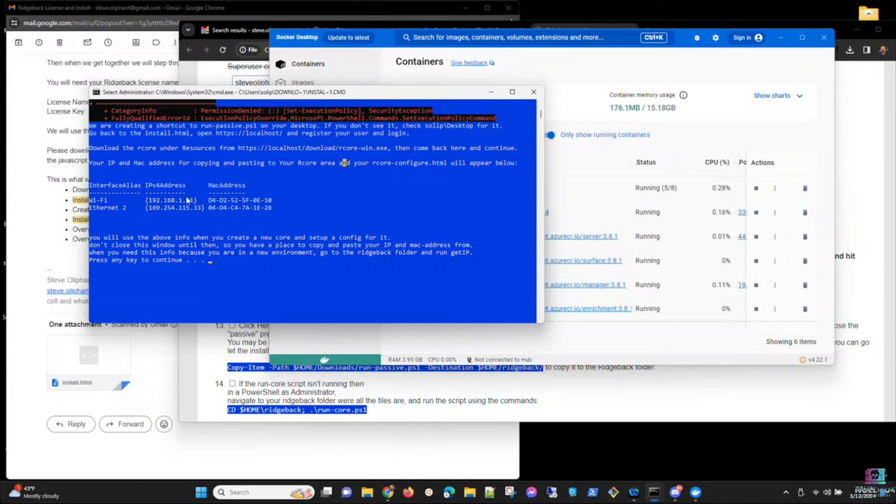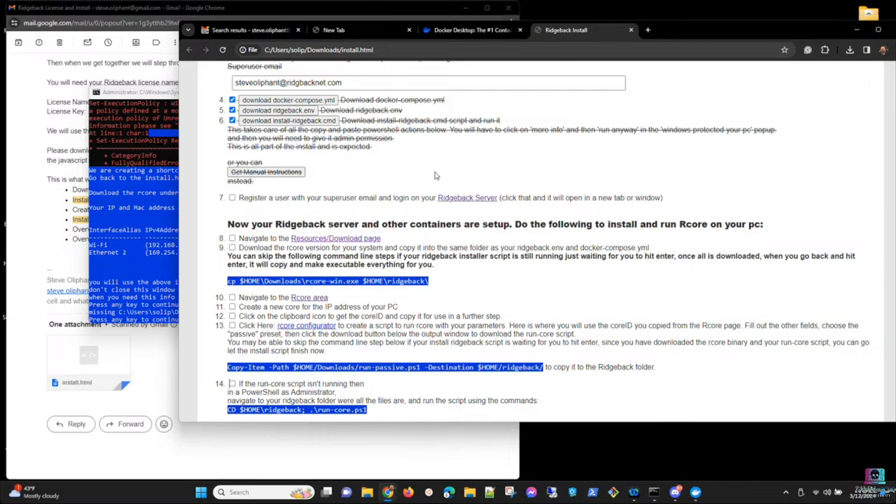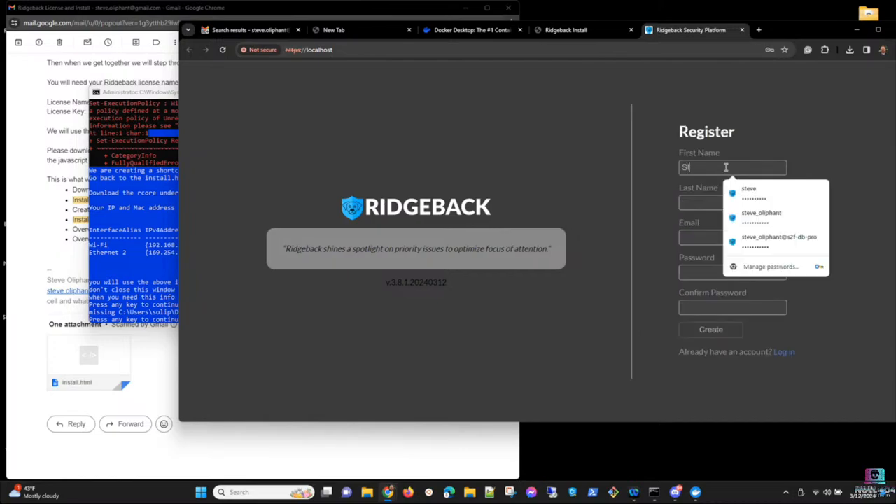The script detects and displays IP addresses. Steve copies the Wi-Fi IP to use in the next step. To proceed, navigate to the Ridgeback server on localhost and register a user using the email from the .env file — it must match exactly. Steve notes that since this instance was already registered, it will error, and he will just proceed to log in.